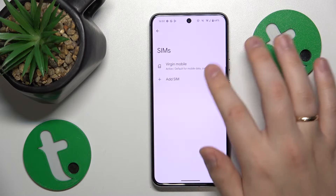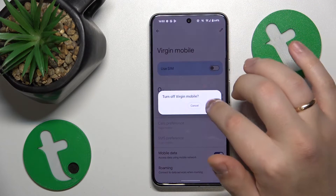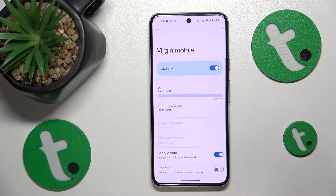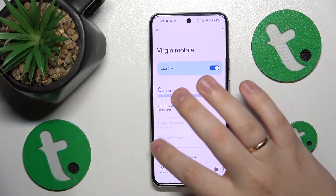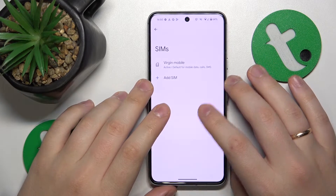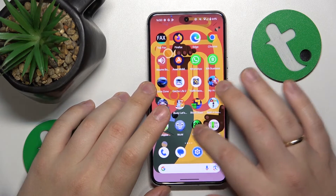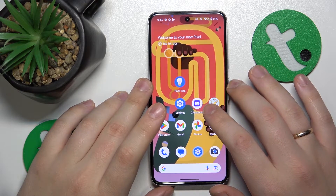On top of that, you can also try switching your SIM card off and then putting it back on. And if that didn't help, I recommend you contact your mobile operator, since most probably they are the ones who will be able to resolve this issue for you.